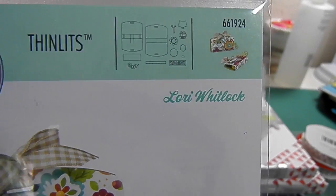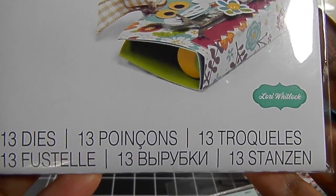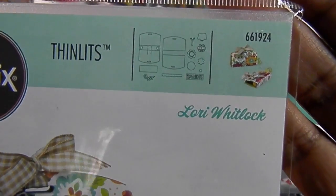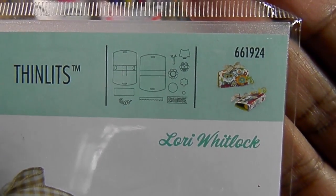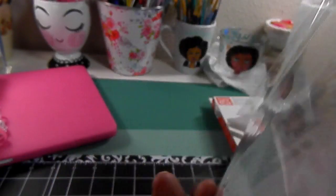Then I got this Lori Whitlock chapstick holder, which I thought was super cute to give as gifts at work. There's the SKU number, because I'm always looking for a little thank-you gift for a teacher or colleague of mine, and I thought this would be perfect.